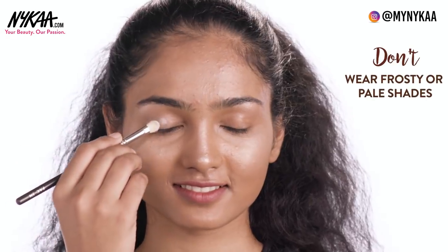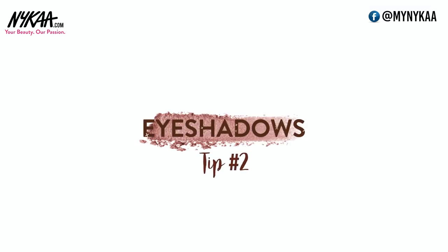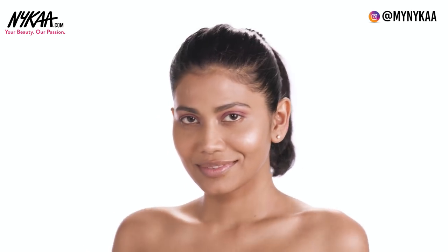Stay away from anything that is super frosty or pale because that is going to make you look seriously ashy. To really make your eyeshadow pop, you can use a concealer as a base. It evens out any discoloration and your eyeshadow looks much more vibrant.